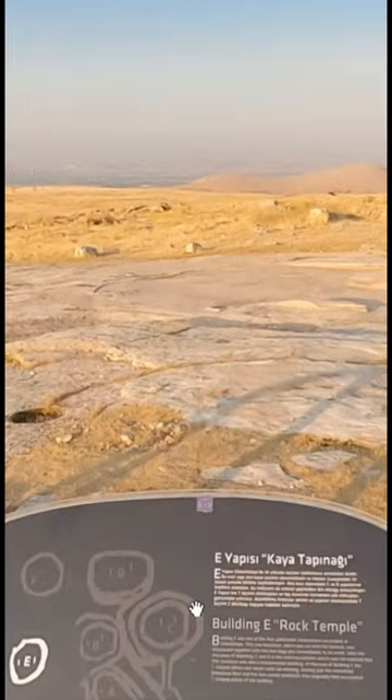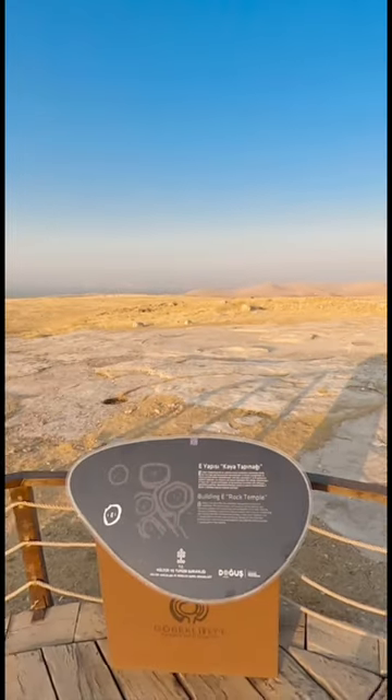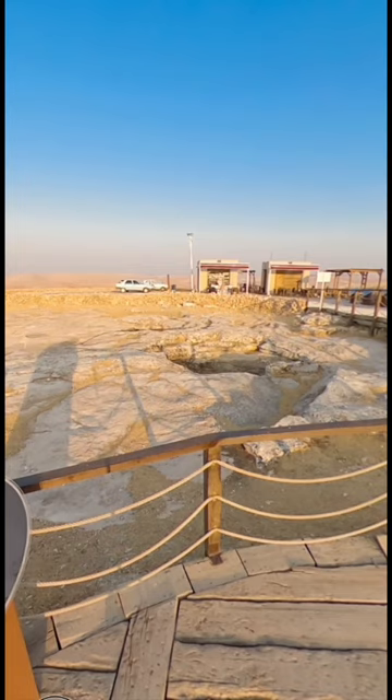You can also view Enclosure E, the enclosure where all the pillars were removed in antiquity.